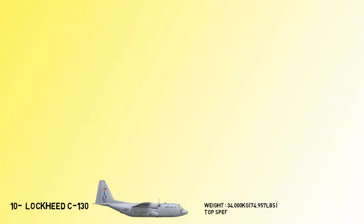At number 10 is the Lockheed AC-130. The Lockheed AC-130 gunship is a heavily armed, long-endurance ground attack aircraft. It carries a wide range of ground attack weapons integrated with sophisticated sensors, navigation, and fire control systems. The top speed of the AC-130 is 593 kilometers per hour.